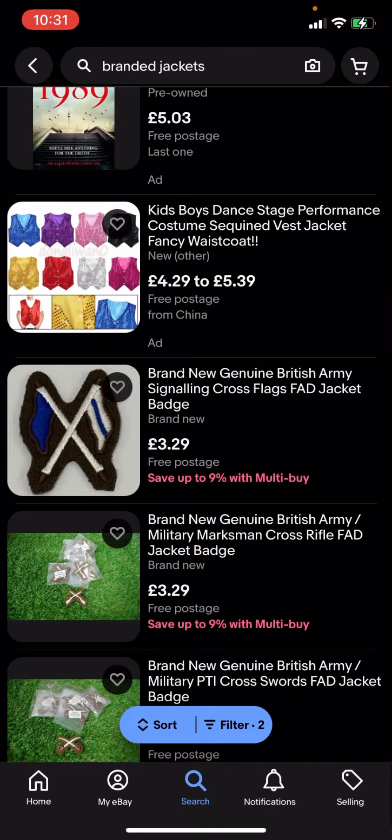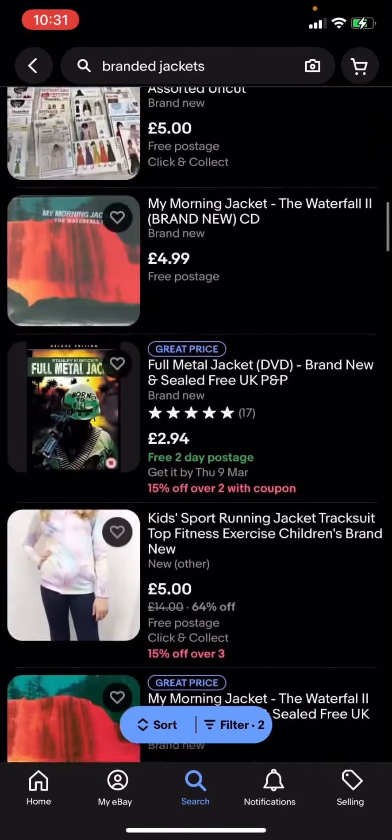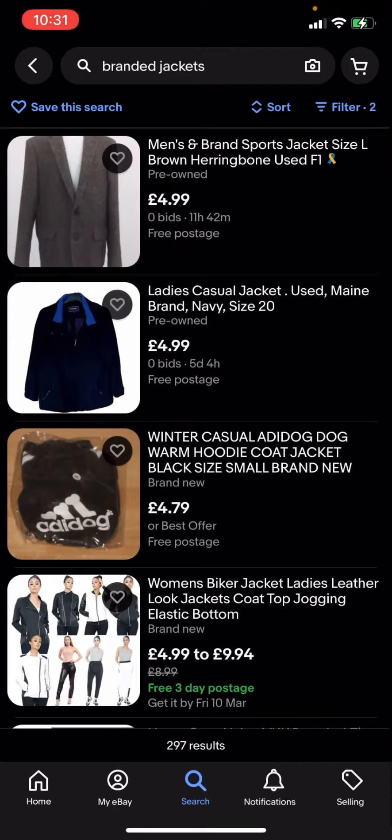And it's going to have free postage. Basically you can see that all of these are free postage and you can easily buy them for under five pounds.